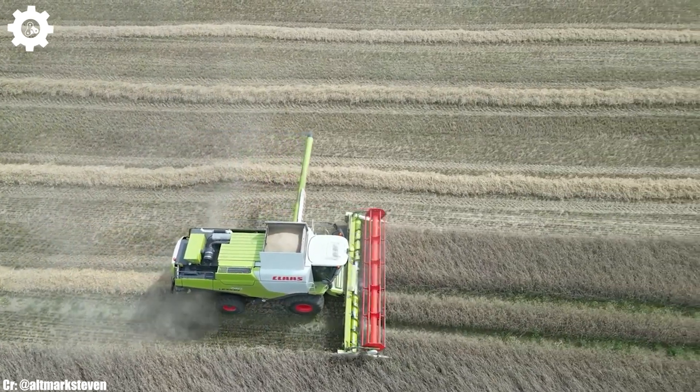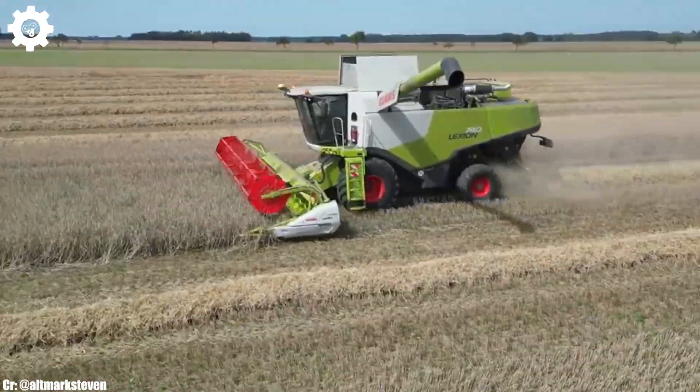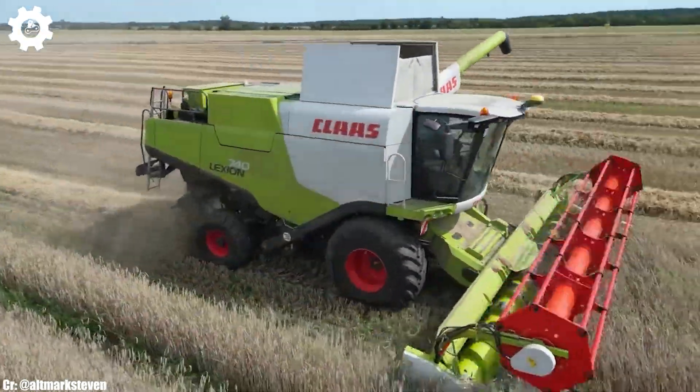The Lexion 740's adaptability to various grain types and field conditions, combined with its high-capacity grain tank, makes it an exceptional choice for modern grain harvesting operations.